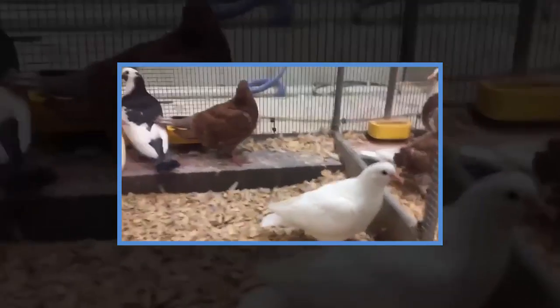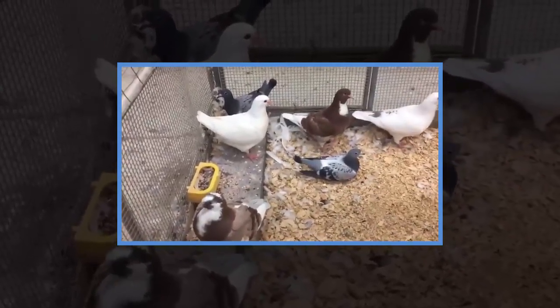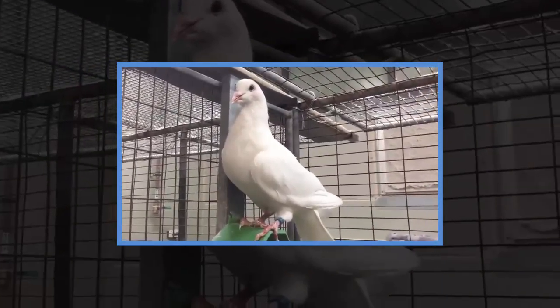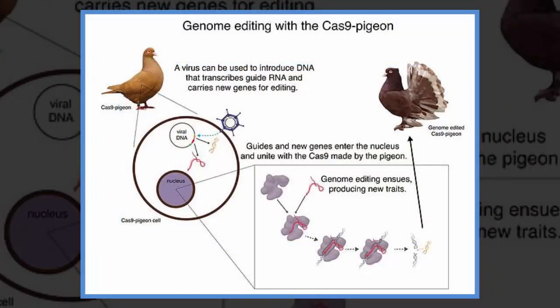The first step was to sequence the passenger pigeon genome, a project led by Beth Shapiro, a professor of ecology and evolutionary biology at the University of California, Santa Cruz, and the author of the book How to Clone a Mammoth. She began by trying to find out why the birds became extinct. The birds' abundance may have played a role in their extinction, new research has found. Though it may seem counterintuitive, the pigeons evolved quickly and in the process lost certain traits that were useful for surviving in smaller groups, leaving them unable to adapt to the rapid drop in population size caused by hunting — solving the mystery of why the bird went extinct so quickly.